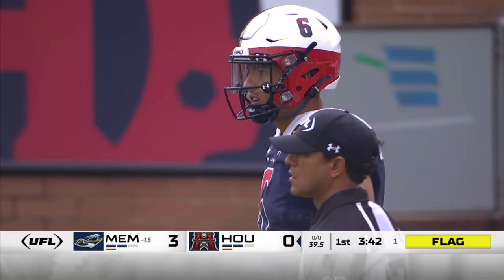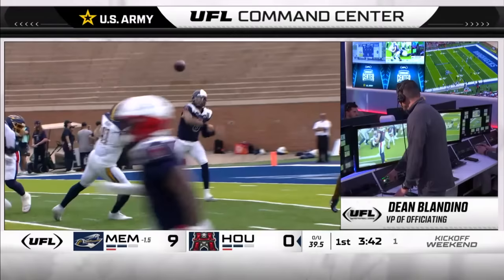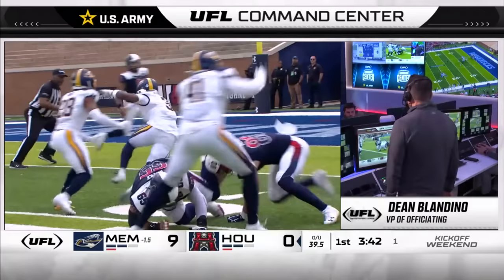It's out — clearly out before the knee is down. Not down by contact. The turnover and score are confirmed. One point from the two-yard line.